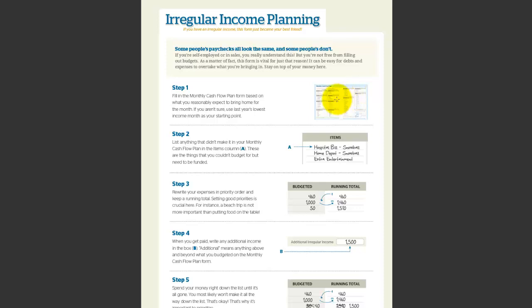Now, irregular income — this is important if you have a commission job or something that doesn't pay the exact same amount per month. It's the same type of cash flow plan, but if you receive an extra amount of income, you're going to move it forward so you don't waste it in the interim. And if you receive less in one month, you'll be able to draw from the other months that you had better income.